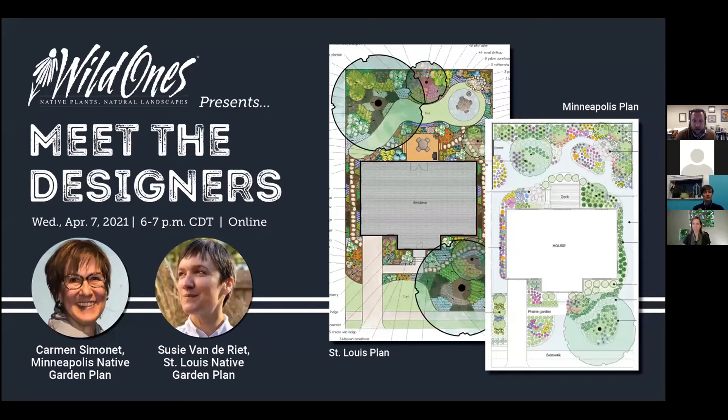I'm Matthew Ross, the Director of Continuing Education at Longwood Gardens. On behalf of Executive Director Jen Ainsworth, the Wild Ones staff in Neenah, Wisconsin, the Honorary Directors, and the Wild Ones National Board, we're excited to welcome you to tonight's webinar. This presentation will be recorded for you to review and to share with fellow Wild Ones members and friends and family that might be interested in learning more about native plants.